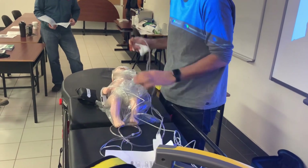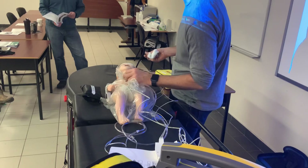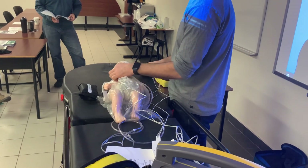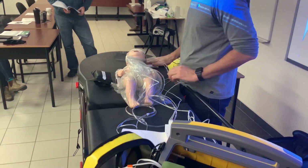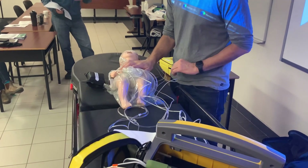Now we see the baby still crying — how's tone? You see heart rate on the monitor: 180. Tone is good, very vigorous, crying with minimal stimulation, and no respiratory distress.